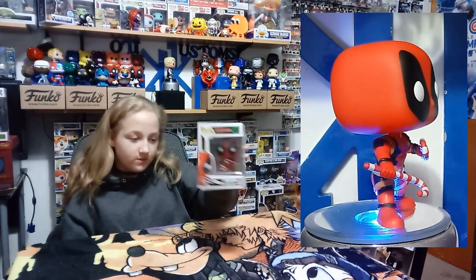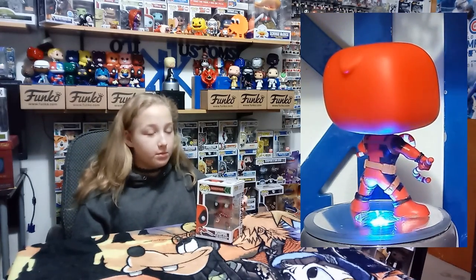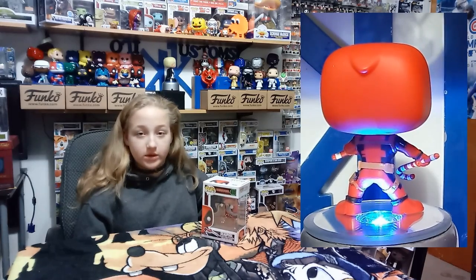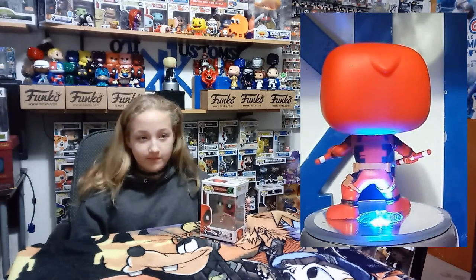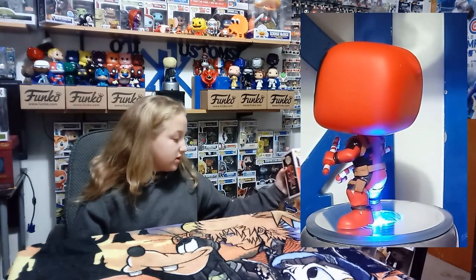Christmas Deadpool — instead of his swords he has candy canes. I prefer the swords. I think he's awesome but I don't like the candy canes. Swords are cooler.